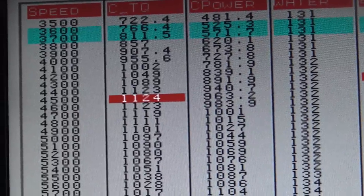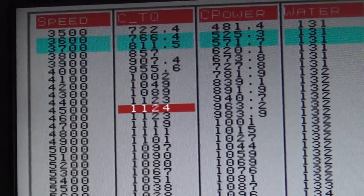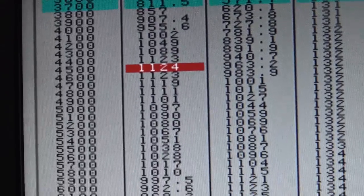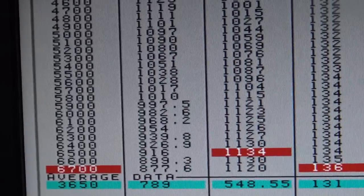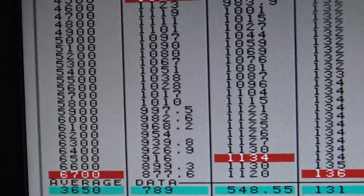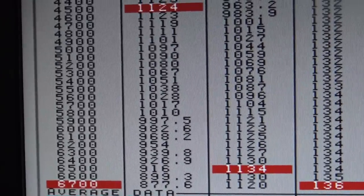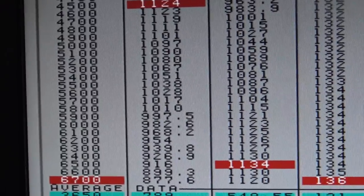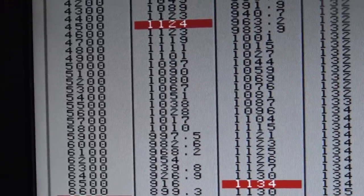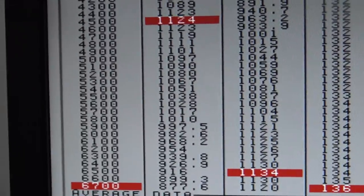17 pounds of boost, 1124 foot-pounds, 1134 horsepower — this is out of a 6.2 with a tiny hydraulic roller, something you can get 100,000 miles on in the valve train. 1100 horse, 1100 foot-pounds out of a 6.2. Our new 60s are kicking ass.